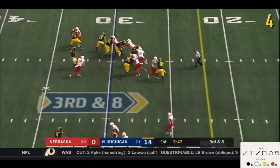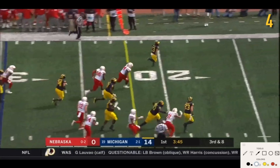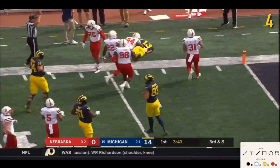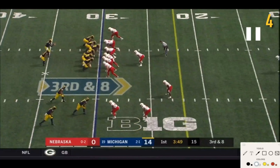An unbalanced look again — they've been having success with it all day. Zone blocking scheme from Michigan. Really good run by True Wilson.